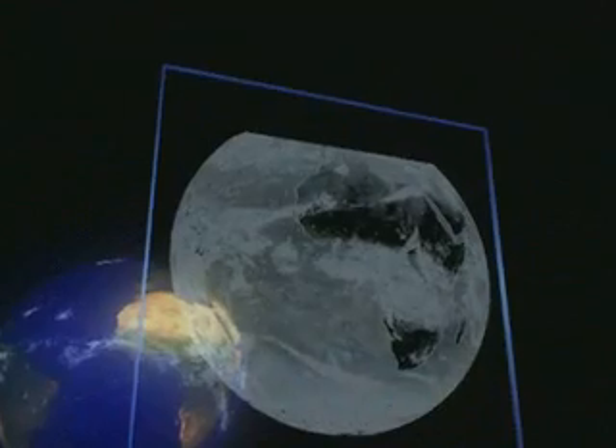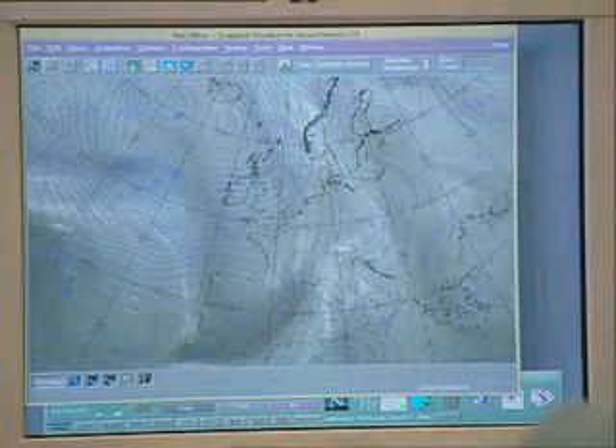Unlike local data, which is delivered by weather observing stations on the ground, geostationary satellites overlook a third of the globe. Hovering above the Gulf of Guinea, MSG will permanently monitor Europe, Africa and the Atlantic Ocean. Observing the huge area of the seas is essential, as most of the weather in Europe is the result of Atlantic weather fronts.